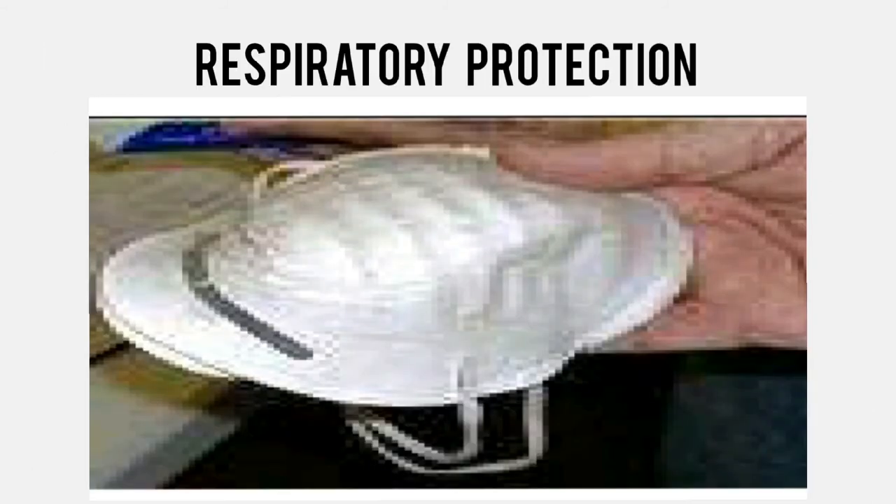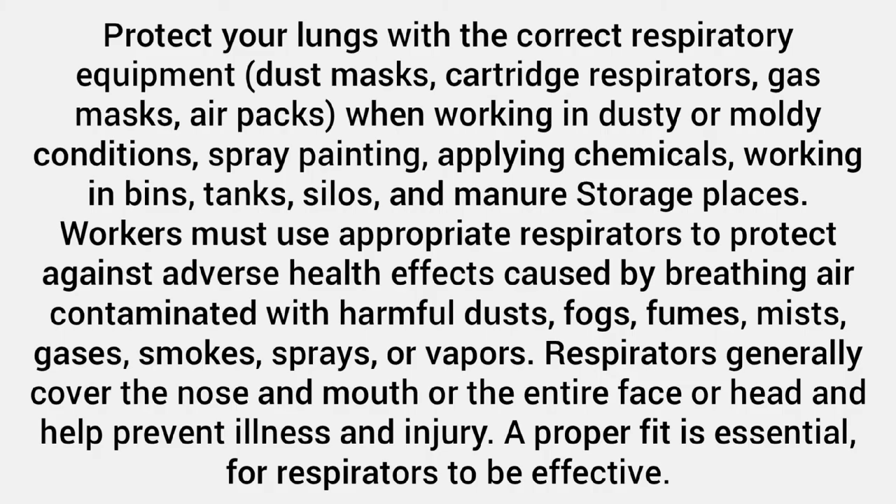Respiratory protection. Protect your lungs with the correct respiratory equipment — dust masks, cartridge respirators, gas masks, air packs — when working in dusty or moldy conditions, spray painting, applying chemicals, working in bins, tanks, silos, and manure storage places.